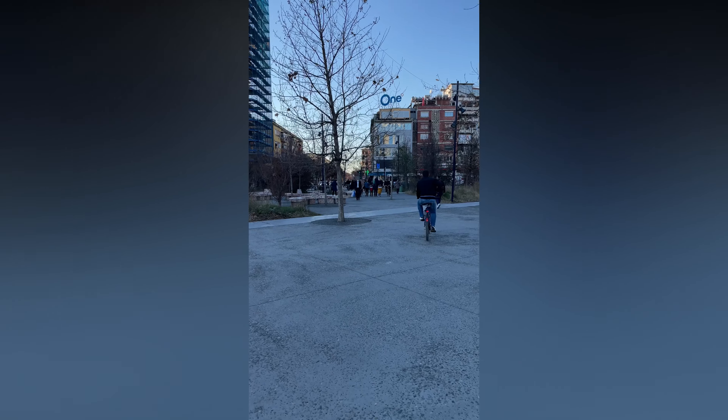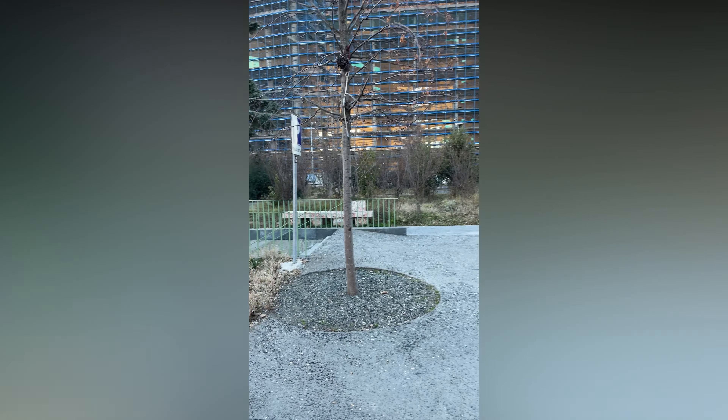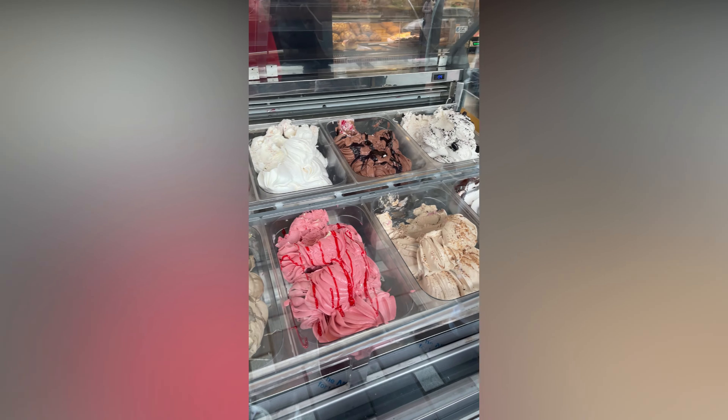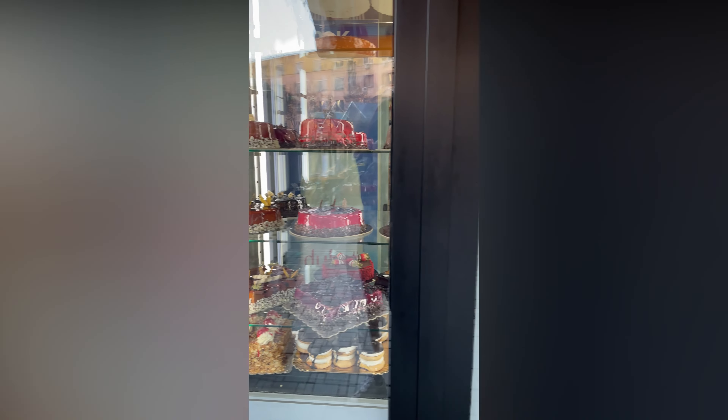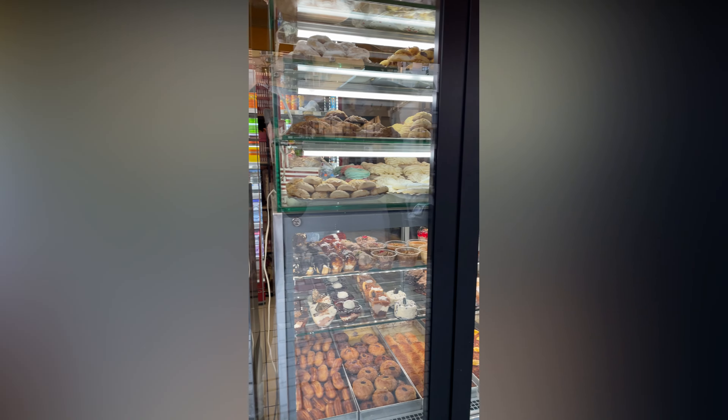Oh my goodness, you guys. And as usual, we had to stop by and get ice cream, even though it is freezing. Thank you to everyone who's bought a sweet treat — we appreciate it.